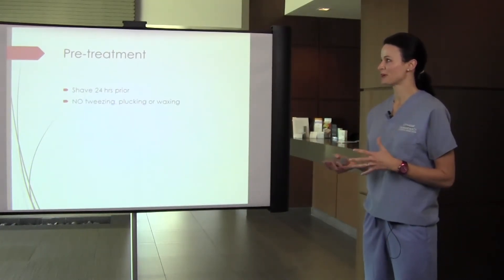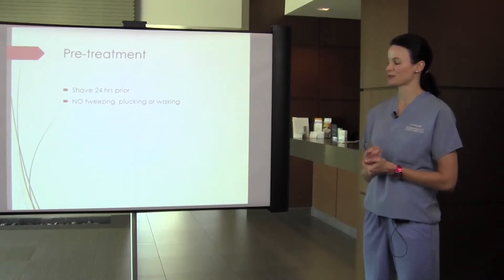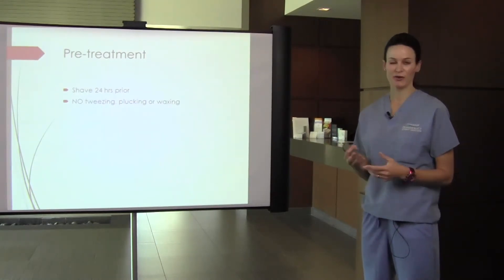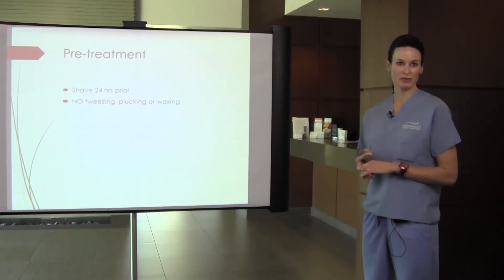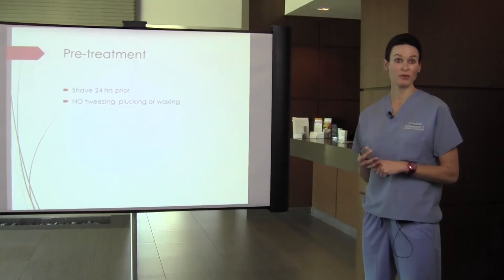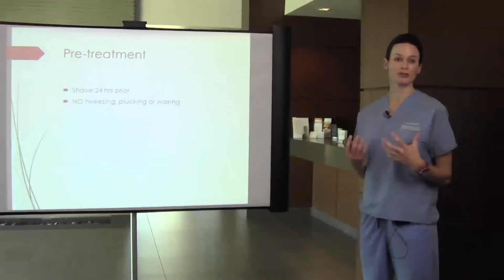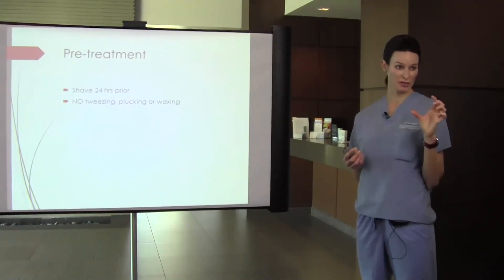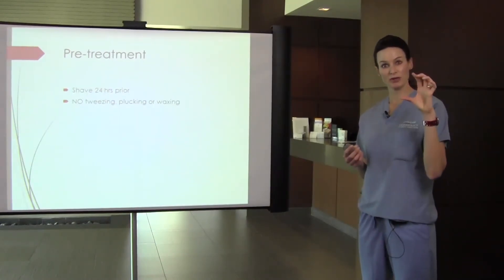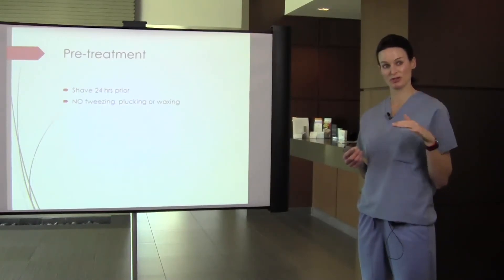Pre-treatment instructions remain a confusing area for patients, who often come in having heard various things. You cannot tweeze, pluck, or wax before treatment because you're pulling the hair follicle out of the shaft, removing the target — the laser just won't see it. We want patients to shave the day before, or even the morning of, is fine. If hair is long above the surface of the skin, the laser will use energy to burn that surface hair down rather than reaching the root, and that will also increase the risk of burning the patient.